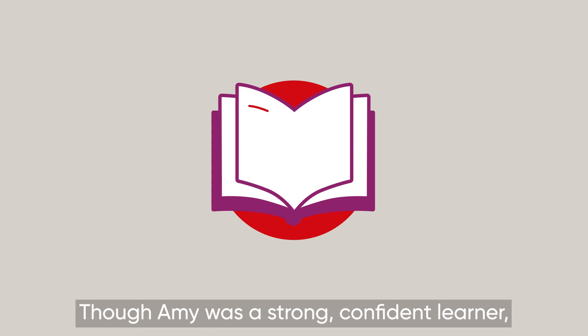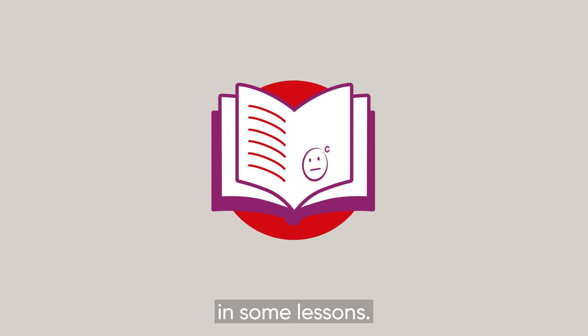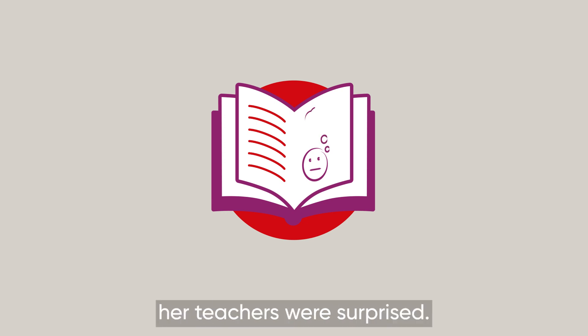Though Amy was a strong, confident learner, she started to become disengaged in some lessons. It was unlike her. Her teachers were surprised.